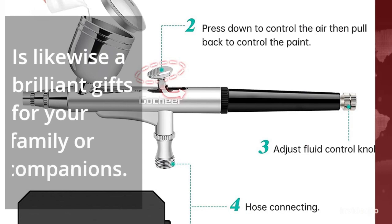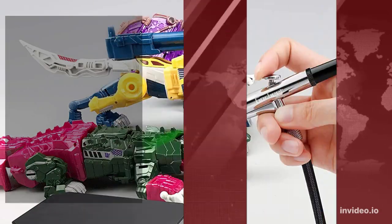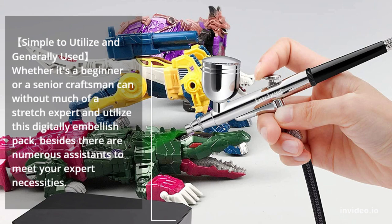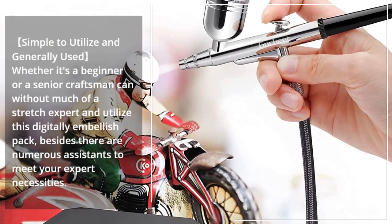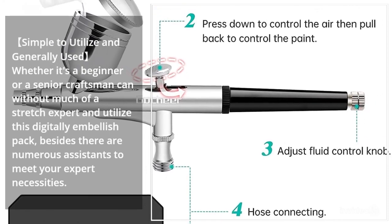It is likewise a brilliant gift for your family or companions. Simple to utilize and generally used — whether it's a beginner or a senior craftsman, anyone can without much of a stretch master and utilize this airbrush pack.